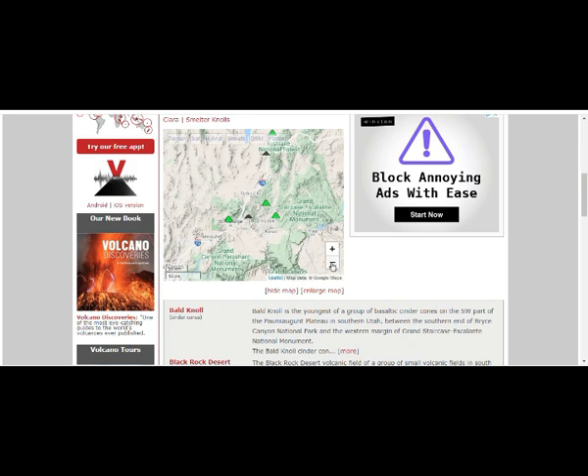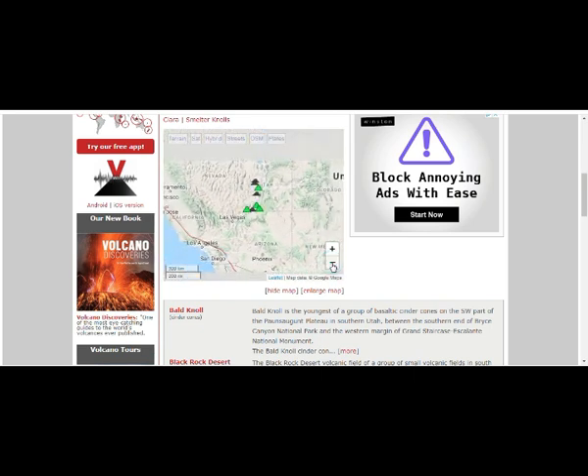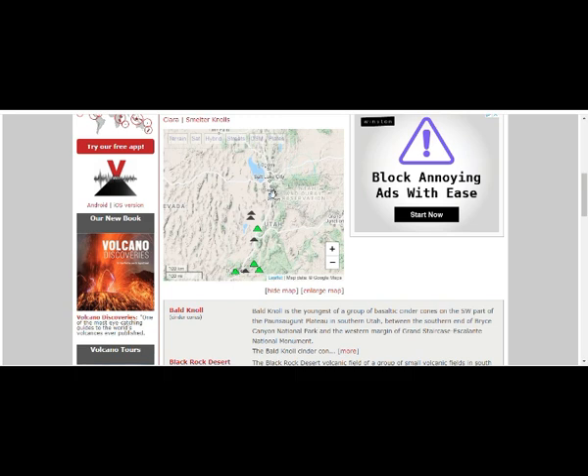All these volcanoes are south of Salt Lake City. Let's count them: 1, 2, 3, 4, 5, 6, 7, 8. Let's go in a little bit more — you can see Salt Lake City right there. Again: 1, 2, 3, 4, 5, 6, 7, 8.